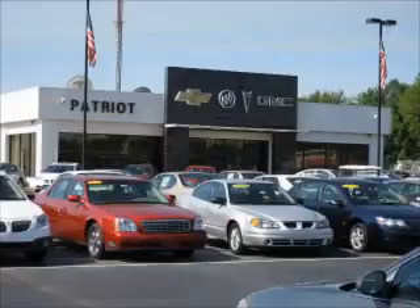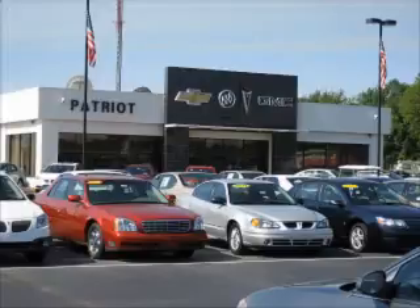Welcome to Patriot Auto Group, your tri-state automotive superpower. We have Patriot locations in Princeton and Evansville and Jay Wilderman Autoplex in Mount Carmel to serve you. With several locations to choose from, we are always close to home.